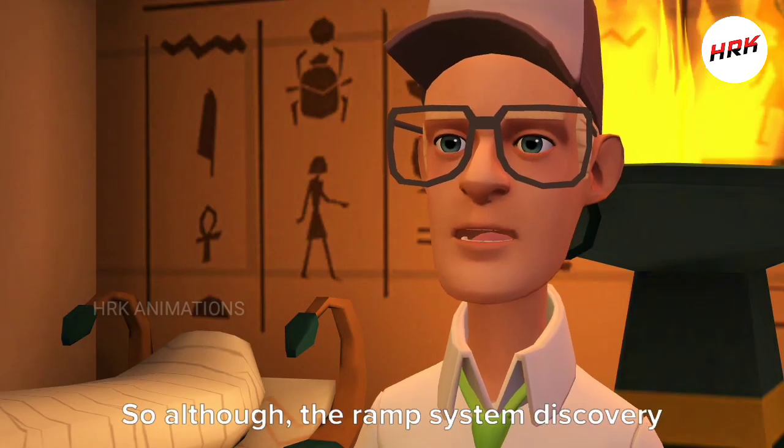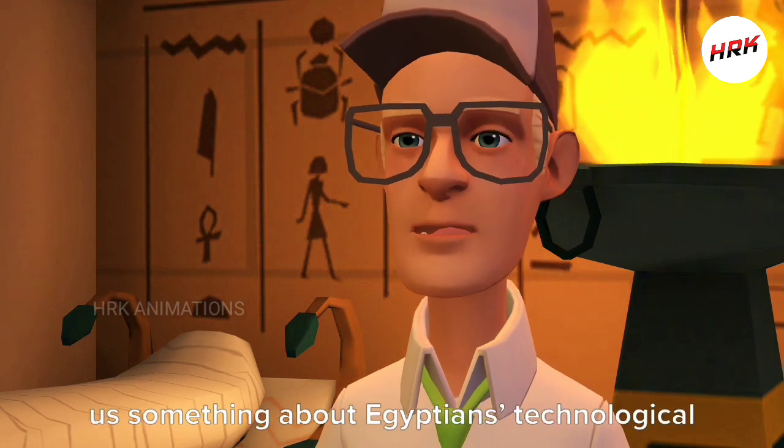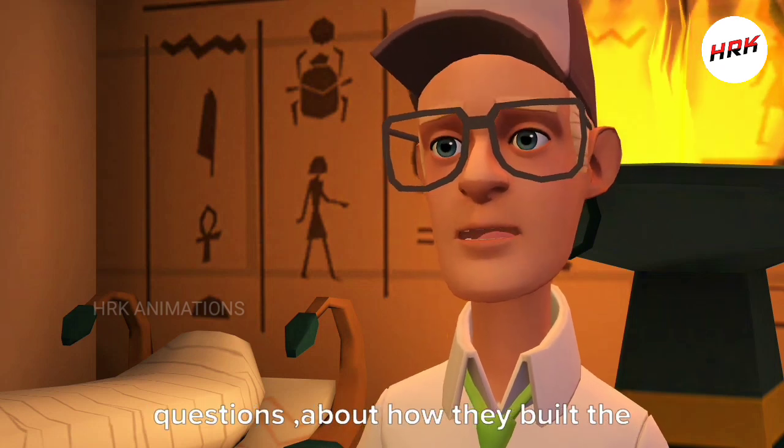So although the ramp system discovery in the alabaster quarry does tell us something about Egyptians' technological knowledge, it doesn't answer the big questions about how they built the pyramids.